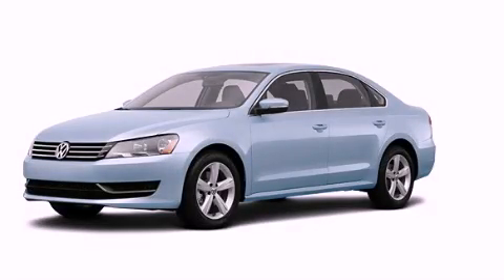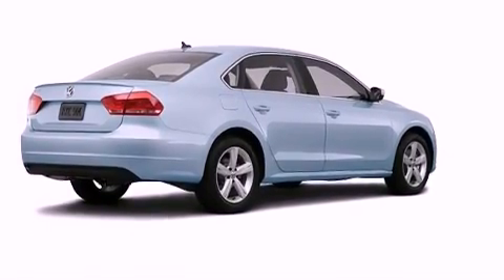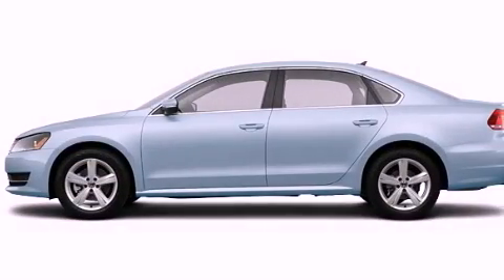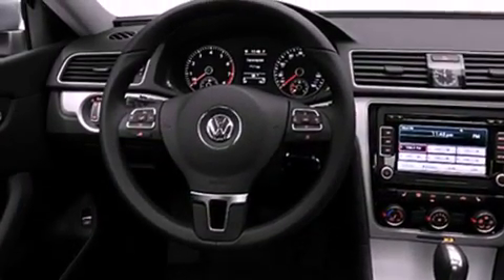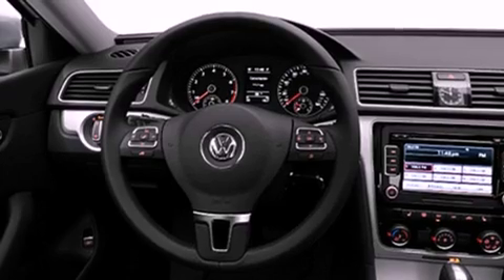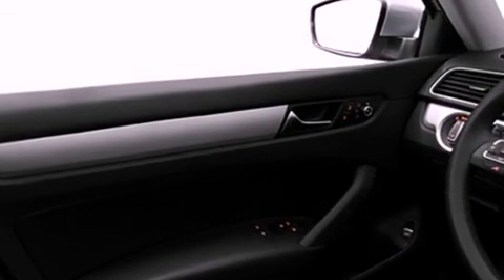This is a brand new 2013 Volkswagen Passat. It features a 2.5-liter, five-cylinder engine and an automatic transmission. Its top features include a navigation system, heated seats, a low-tire pressure indicator, commercial-free satellite radio, and a sunroof that enables you to fill the cabin with fresh air at the push of a button.